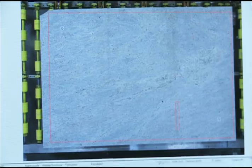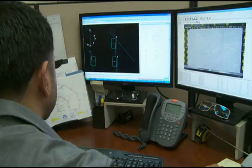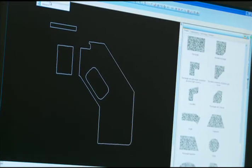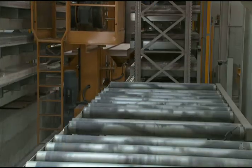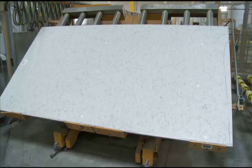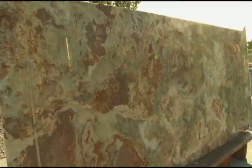Next, the material is photographed and entered into our system. These photographs are used to lay out the countertop pieces during the production process. Our state-of-the-art material storage system allows us to keep a large quantity of stock material on hand and offer a greater selection of granite and quartz.